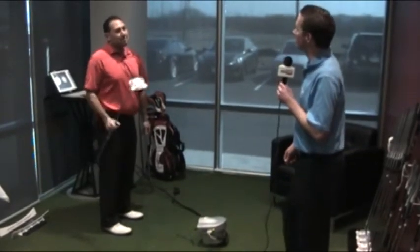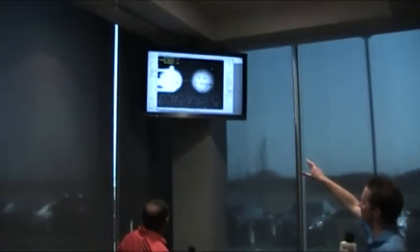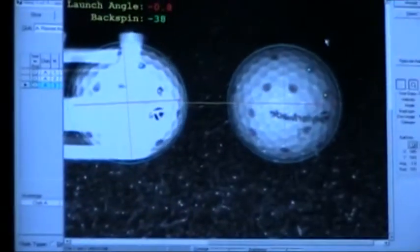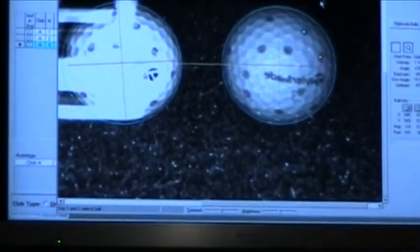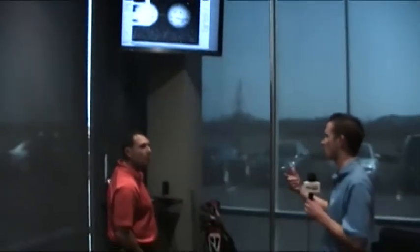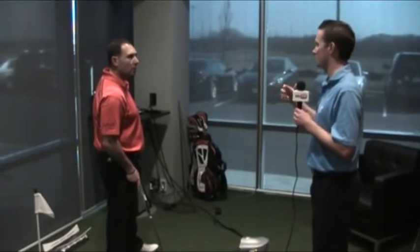Cameron explains the roll rate data: the ball is rolling end over end, which is critical. The screen shows a flat launch angle — the ball isn't bouncing or skidding. The pure roll insert technology generates topspin that helps putts stay on line, gets the ball over old ball marks, spike marks, and any imperfections in the greens — especially important late in the day or in tournaments.